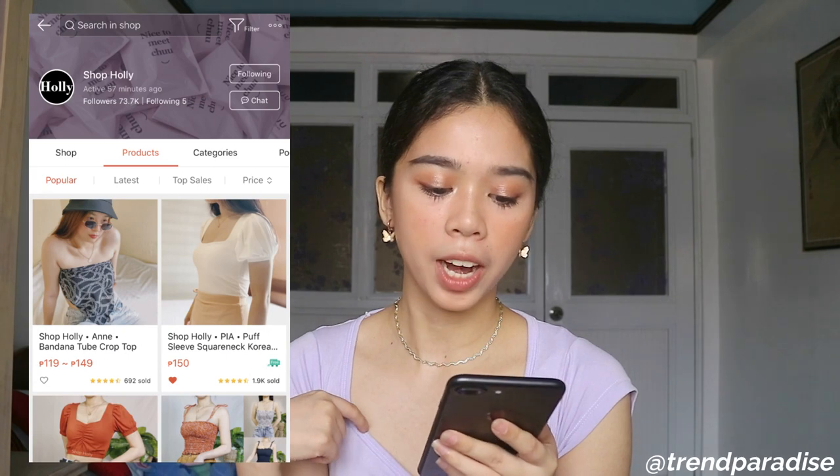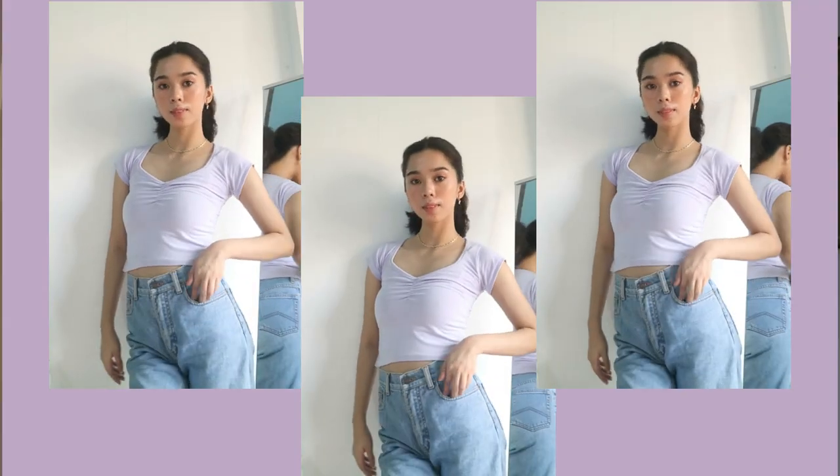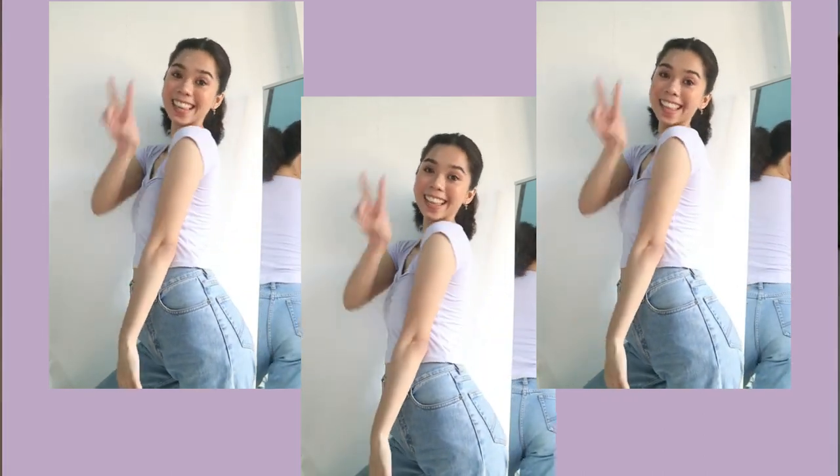So first, I'm going to start with this top. I'm going to put all the links below. This top I got from Trend Paradise — it's the women's square neck fitted t-shirt. I got this for only 150 pesos. It's very cute.